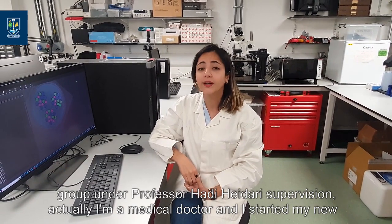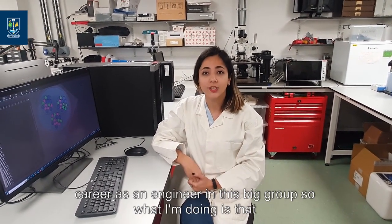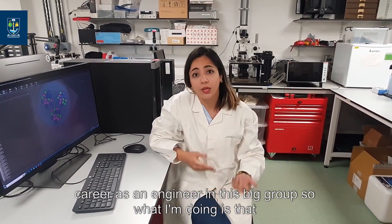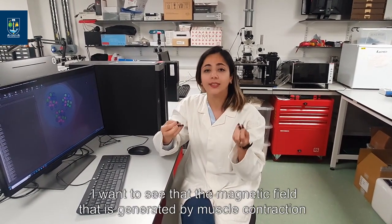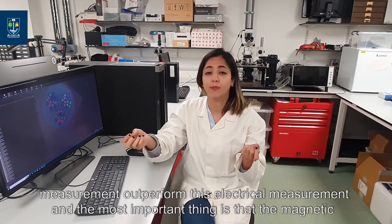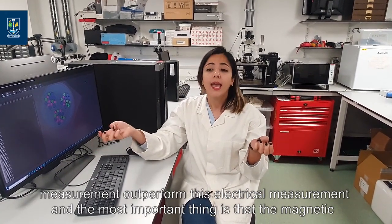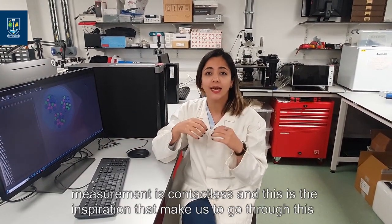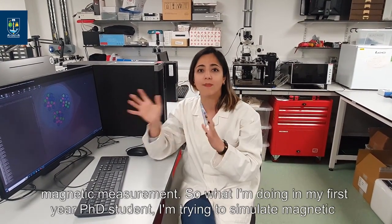Hi, I'm Megan, a member of MeLab group under Professor Heidari's supervision. I'm actually a medical doctor who started a new career as an engineer in this group. What I'm doing is looking at the magnetic field generated by muscle contraction, because conventional electrical measurement has some disadvantages that magnetic measurement outperforms. The most important advantage is that magnetic measurement is contactless, and this is the inspiration that led us to pursue this magnetic measurement approach.